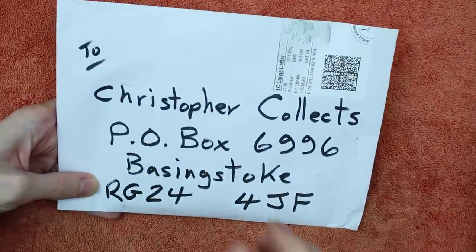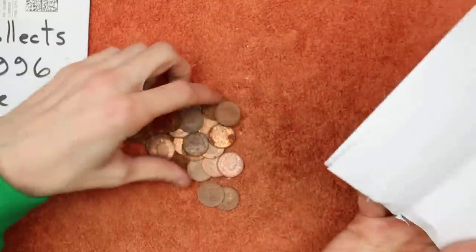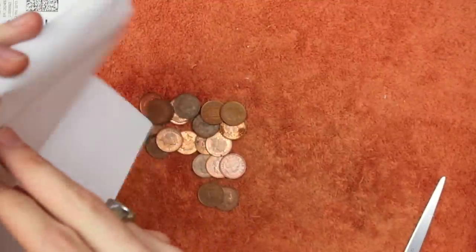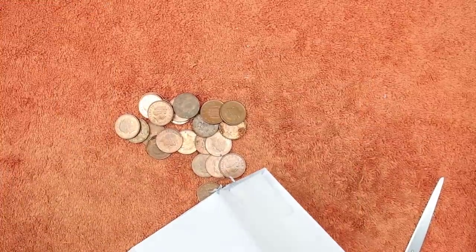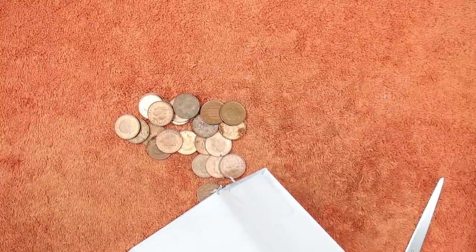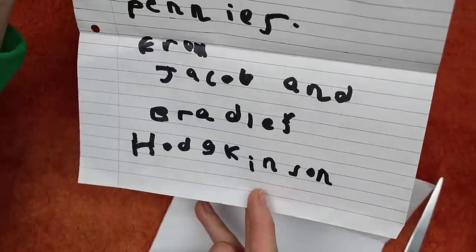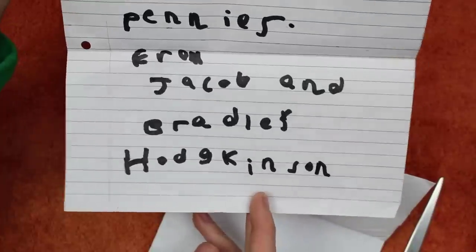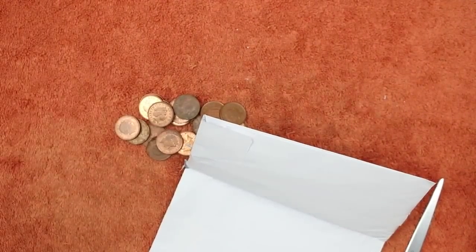So we've got a couple more — this is the penultimate letter. Holy Toledo, look at all these pennies from the year 2000! I'm trying to see if there's a name or a note or an address — anything. There we go, stuck in the first envelope. It says: 'To Christopher Collects, good luck with your pennies, from Jacob and Brandy's Hodgkinson.' Wow, well thank you both for that, that's awesome — I'll get your names on the board. We get those pennies into the jar — thank you!